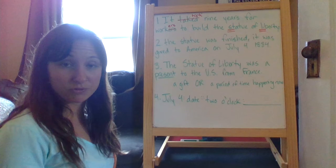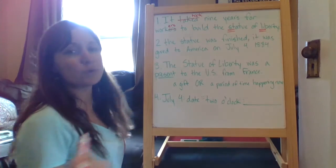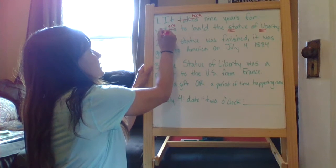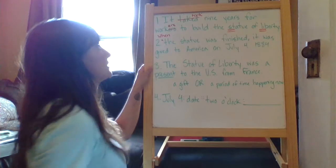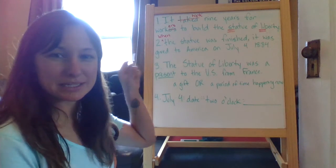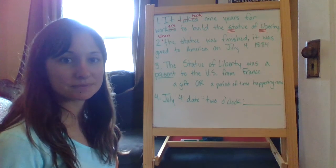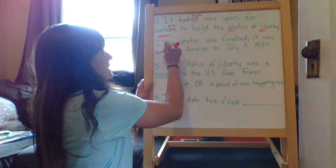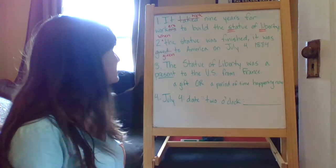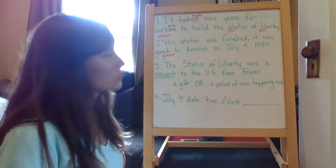Number two: 'The Statue was finished. It was given to America on July 4, 1884.' First of all, 'the Statue was finished' is missing the word 'when.' So your sentence should read 'When the Statue was finished,' and make sure that W is capitalized. Also, 'it was gived' — this past tense should be 'given,' G-I-V-E-N. When the Statue was finished, it was given to America on July 4, 1884.